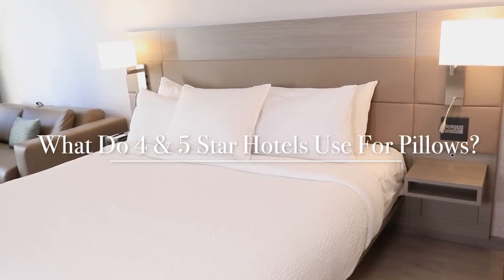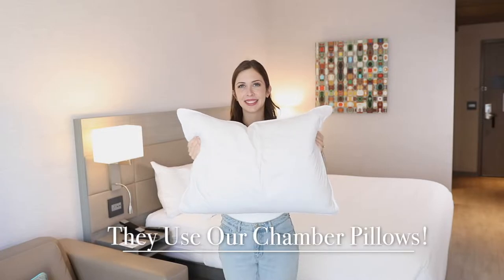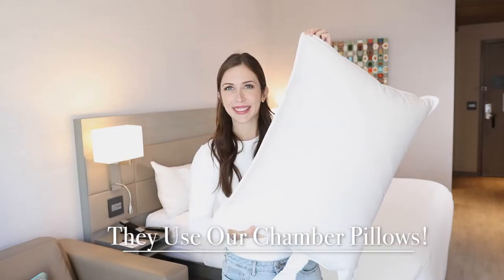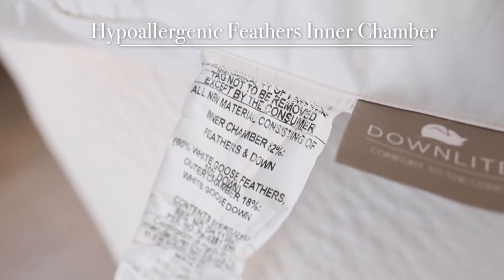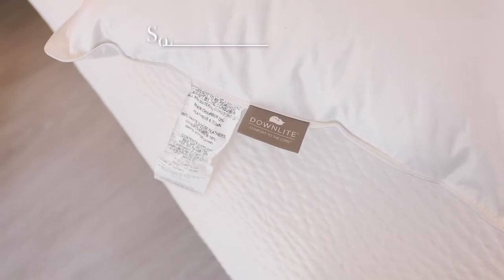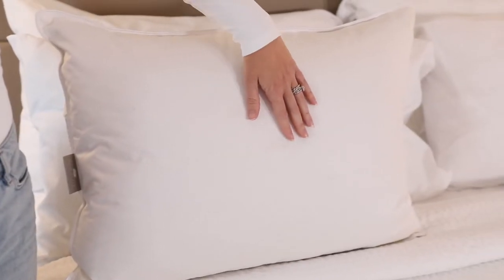What do 4 and 5 star hotels use for pillows? They use chamber pillows which feature feathers surrounded by 360 degrees of down. This inner chamber contains hypoallergenic feathers with an outer chamber holding soft down. It's the best of both fillings combined.